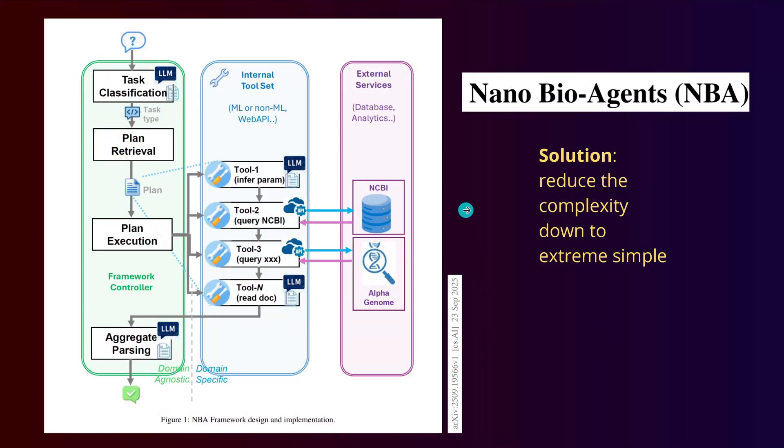Here is a simple flow diagram for NBA — nano bio agents. We have a human task, a query. We have task classification by a small language model, not an LLM. Then the task is identified and matched to predefined plans. It branches out to an internal tool set: a small language model infers parameters, then tool use queries via API the National Center for Bioinformation. Other tool uses and API calls are made, results are read back, and everything is aggregated.